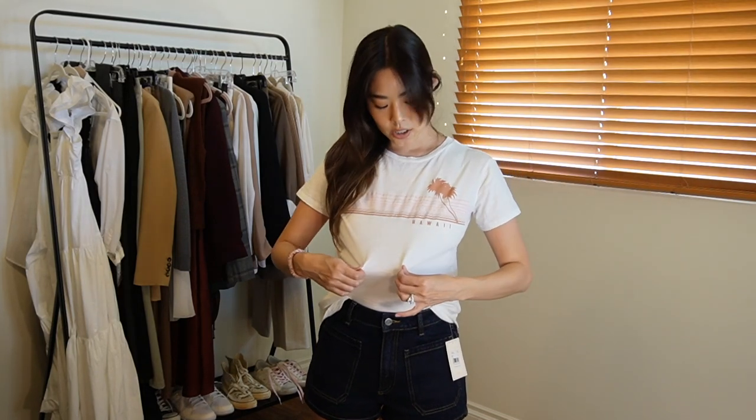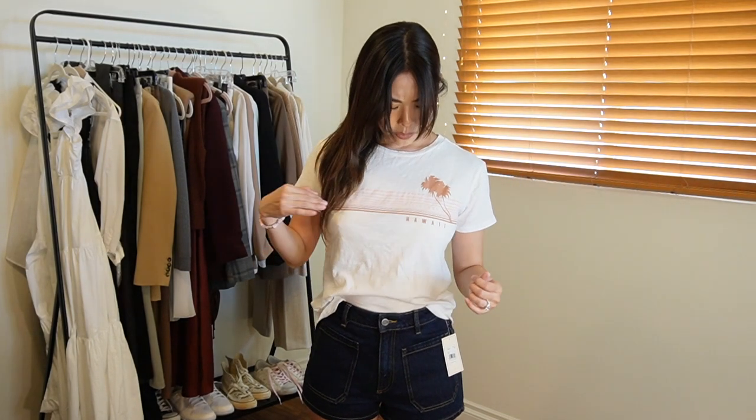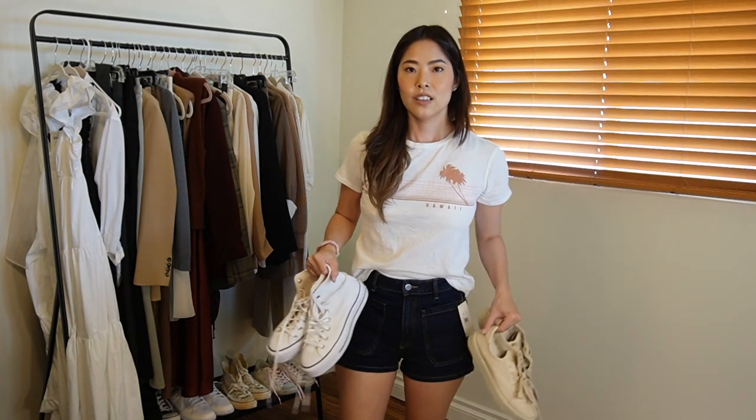For sizing on the Ruka shorts, I'd say size up — I'm normally a 25 in denim but went with a 26. The 25s were pretty snug. I also picked up a Billabong graphic tee with a brown and pink stripy design on the front. I love having easy, chill graphic tees to throw on. It's comfortable and still pretty cute — I got it in an extra small.